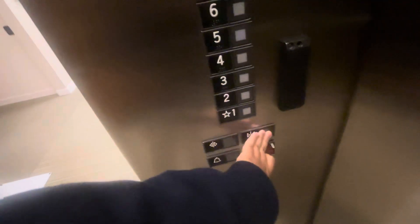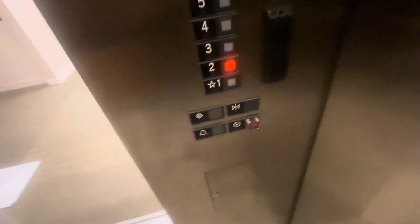This is one of my absolutely favorite elevators. I'll never find this model when he moves to San Francisco.